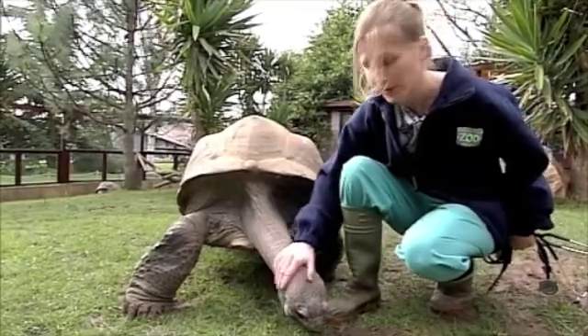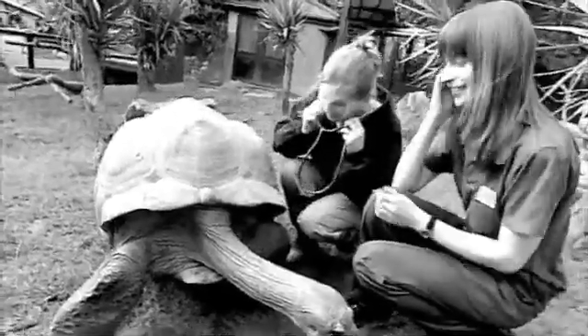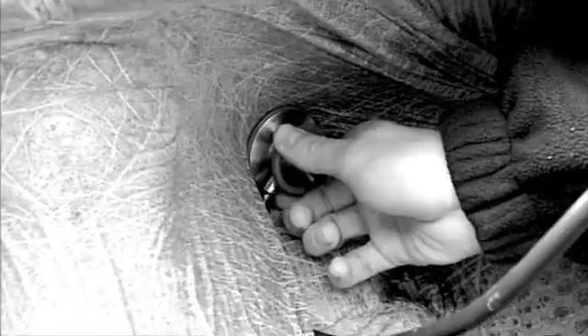He's had health checks, blood samples, x-rays. He had pneumonia once a few years ago, which we treated him for and he got over.